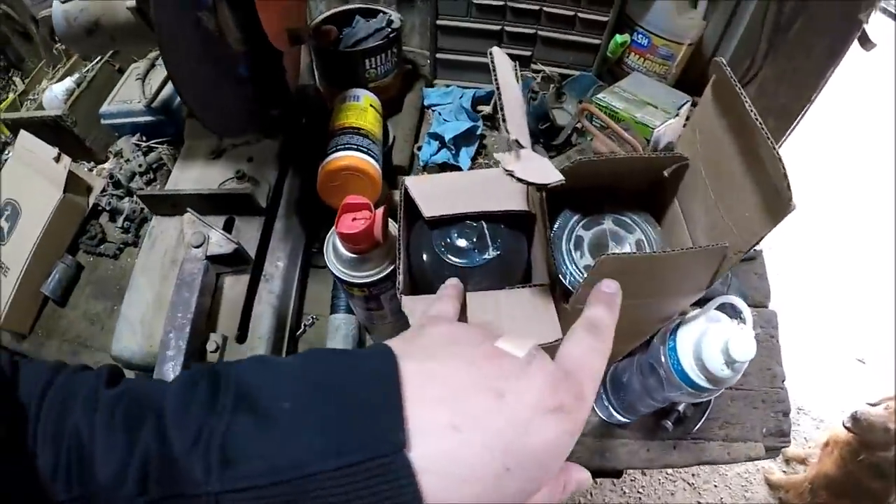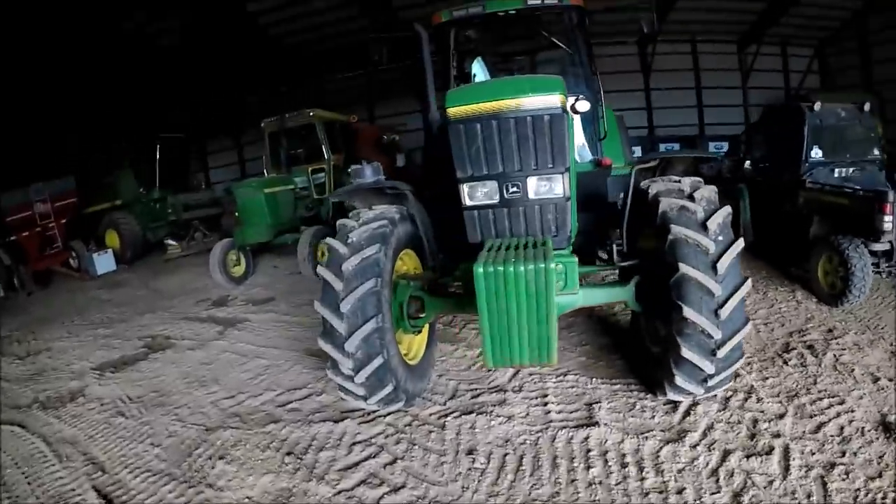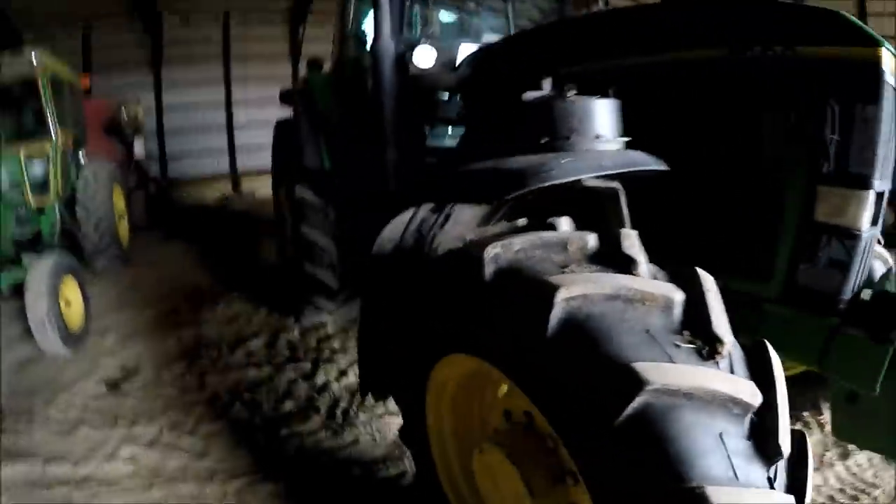These are the cab air filters for the 7600, hydraulic oil filters for the 7400. I can actually drop off the old one — the fender.